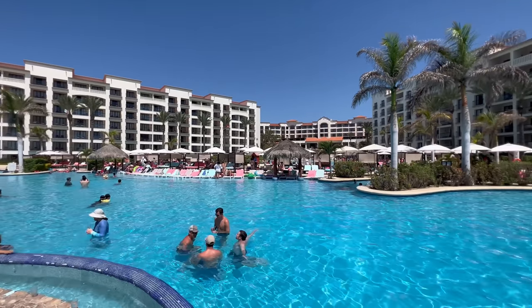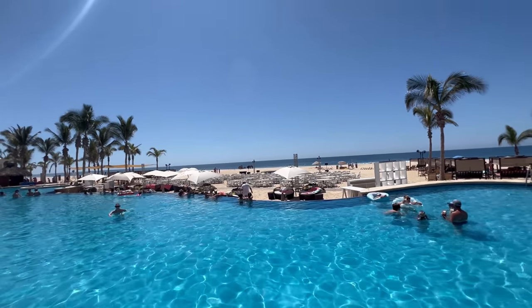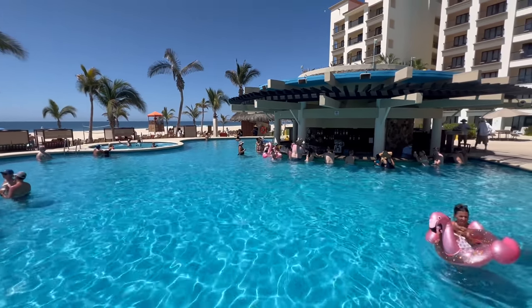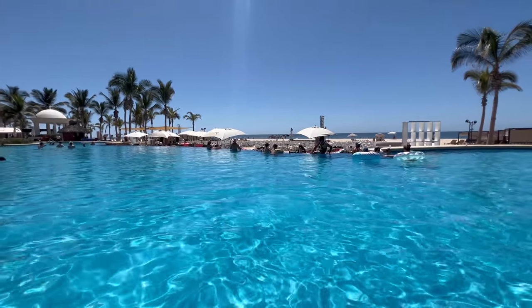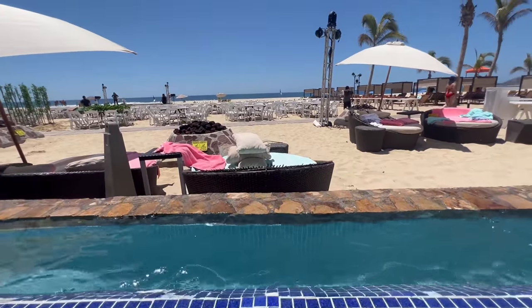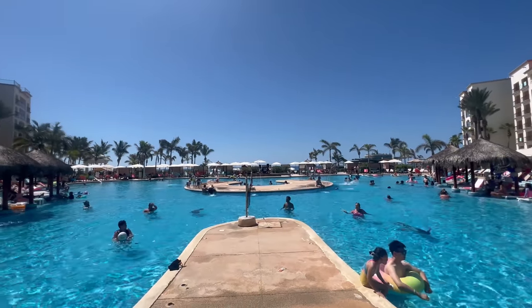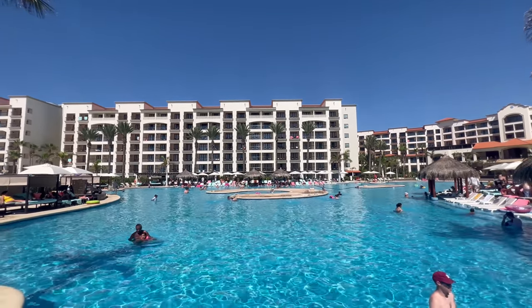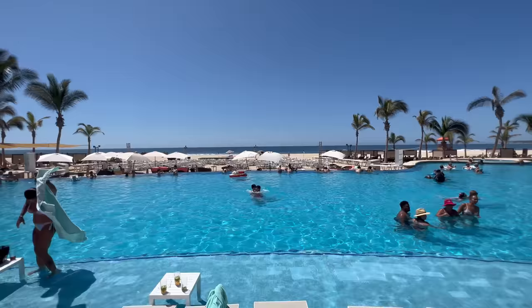This is the infinity pool at Hyatt Ziva, and I like it so much better than the main pool. There's still energy and action, but it's a bit more subdued and tranquil. The swim bar is a great spot to quench your thirst, and the infinity edge leads right into the beach and ocean — it almost feels like you're on a beach but in a pool. Overall, great people watching and fantastic views. Even as someone who isn't a big fan of family all-inclusives, I had a really great time out there today.